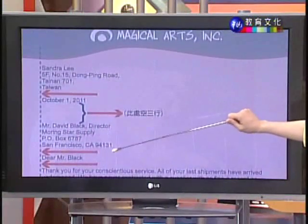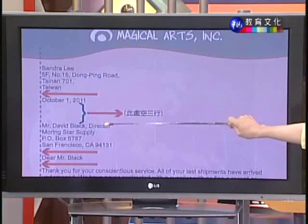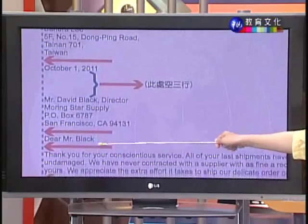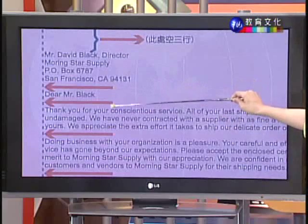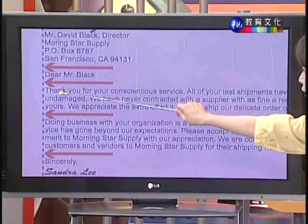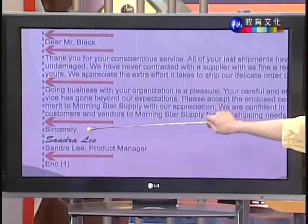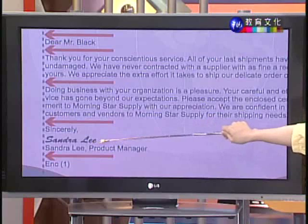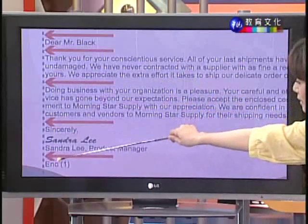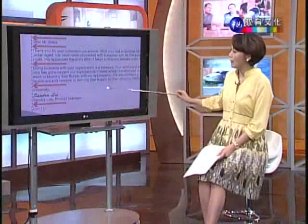寄件者的姓名住址往左贴平,日期也是一样往左边界贴平,日期跟收件者的姓名住址之间控三行。开头的称谓语 Dear Mr. Black,所有资讯只要换新的资讯,就控一行。内文段落起始的时候不内缩,全部都贴平左边界。段落写完之后有结尾禁词 Sincerely,寄信者的亲手签名、打字全名、头衔,通通都是贴平左边界,enclosure 附件资讯也是贴平左边界。